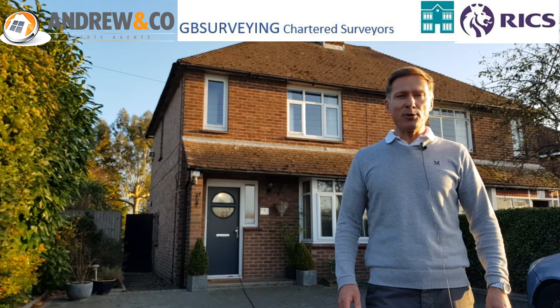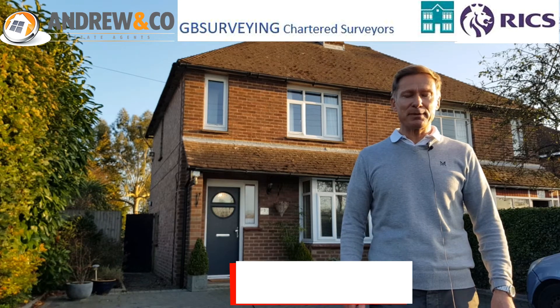I hope that's been useful. If you'd like more information on the choice of surveys, please take a look at my website.